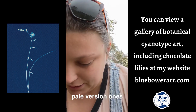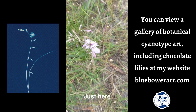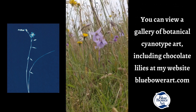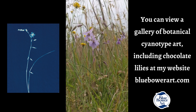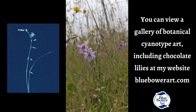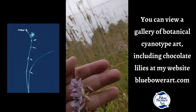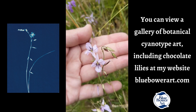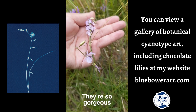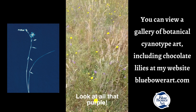I've just found some pale version ones — I'm going to show you those, just here. So we've got a bit of a mutation, I guess, and much paler than the normal chocolate lilies. Look at all that purple — they're so gorgeous.